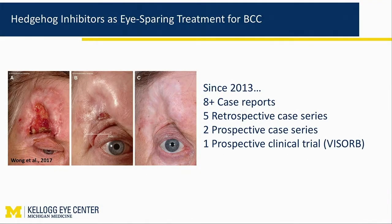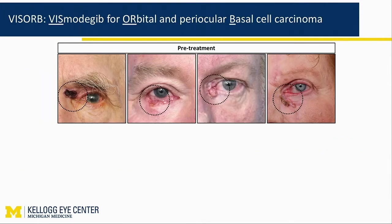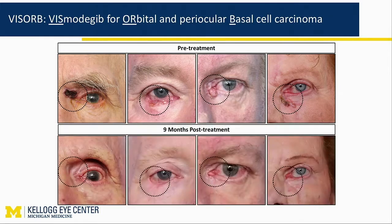Since 2013's approval of vismodegib, which was the first one approved, there have been a series of publications on the use of these drugs in the periocular region. We started the VIZORB clinical trial as a prospective clinical trial — it stands for vismodegib for orbital and periocular basal cell carcinoma. Everything that I tell you about vismodegib should also apply to sonidegib; at the time of the initiation of this clinical trial, sonidegib had not yet been approved by the FDA. After nine months of treatment, you'll end up seeing very high rates of response to all these advanced or recurrent basal cell carcinomas.